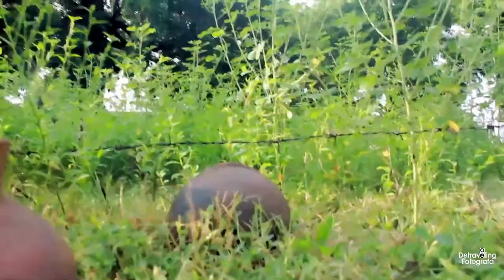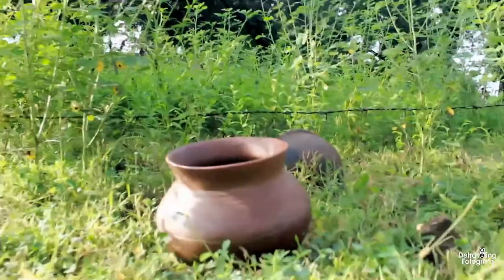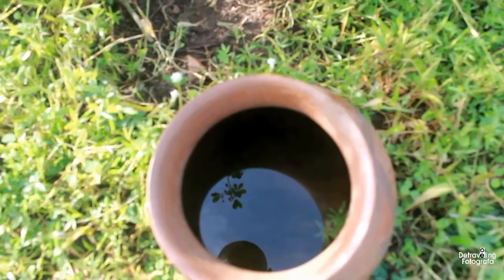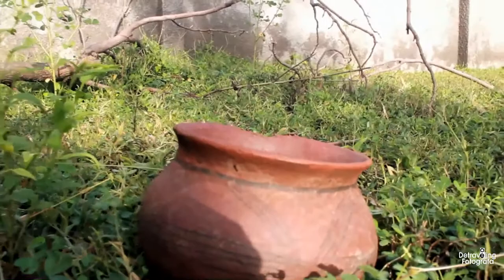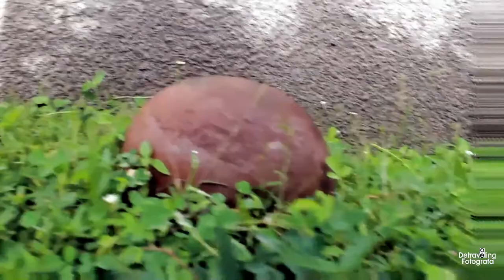God bless Africa! See the pots — this is what our forefathers drank from. This is what we are supposed to be using currently. This is history, this is tradition, this is culture, and this is Africa. So beautiful — we have a culture we should be proud of as Africans, and yes, I say this with my chest out: I am an African.